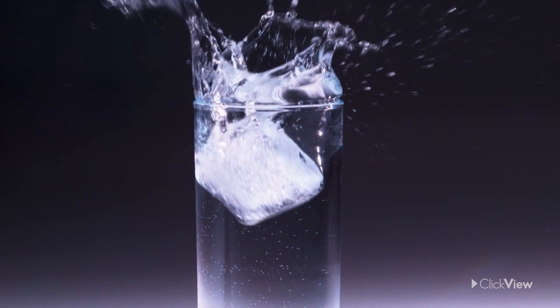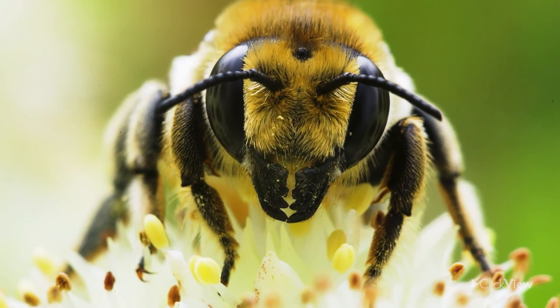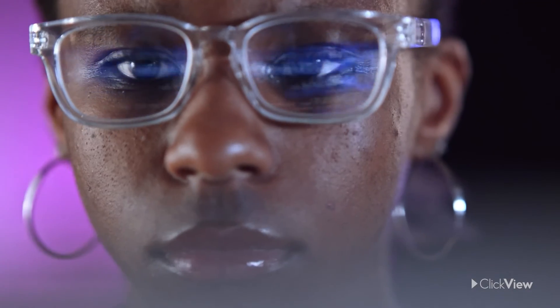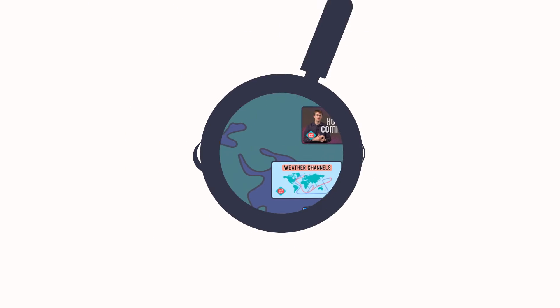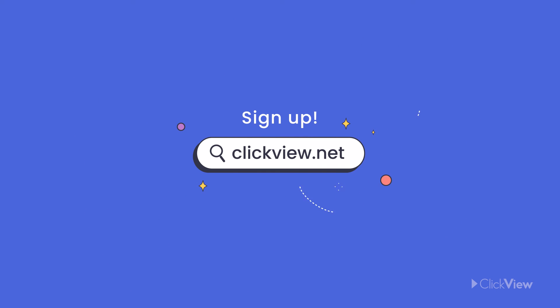Different properties of light, like refraction and polarization, are constantly seen in nature. They're also used in many of the things around us that impact not only the way we see things, but many other aspects of our lives as well. If you liked this video, you can find it and so many more at clickview.net. Sign up for free today!